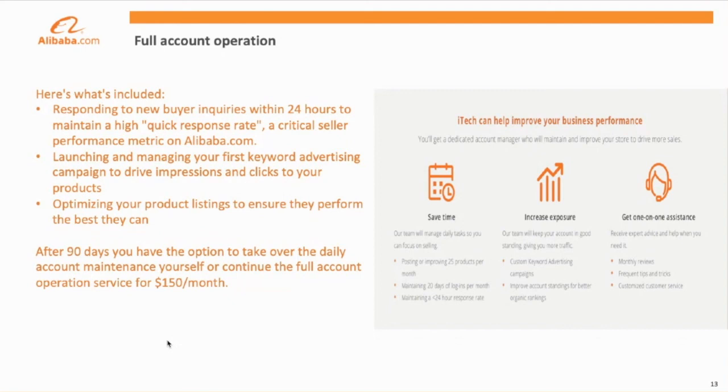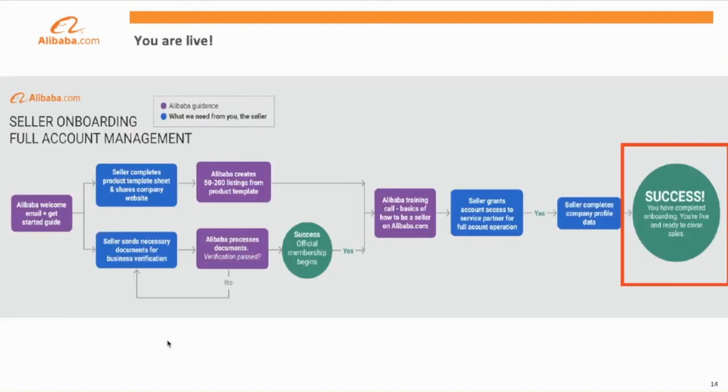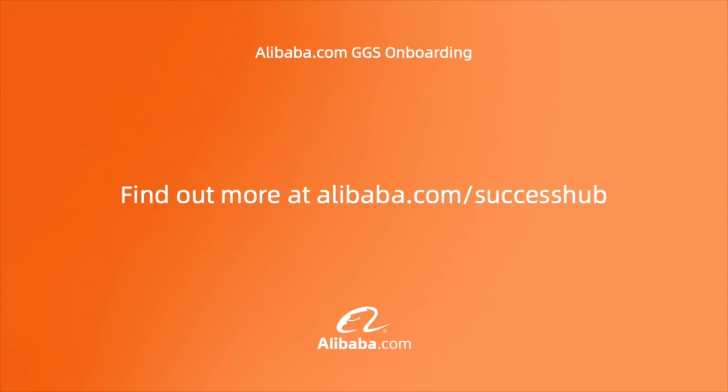Please note that after the first 90 days of this service, you'll be asked to either continue the service for $150 a month with no contract, or take over the daily maintenance of the account yourself. This concludes your Alibaba onboarding process. To recap, you need to complete business verification, product posting, a training call, and provide access to our team for full account management to get started. Thank you so much for listening. We're excited to have you on the platform.